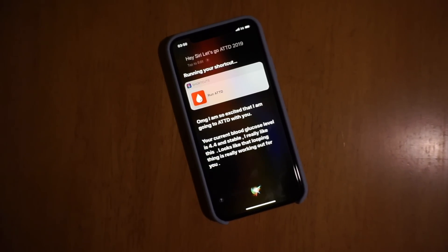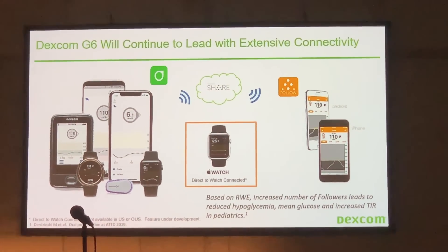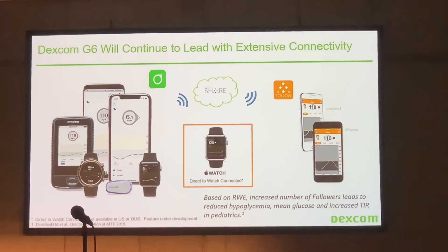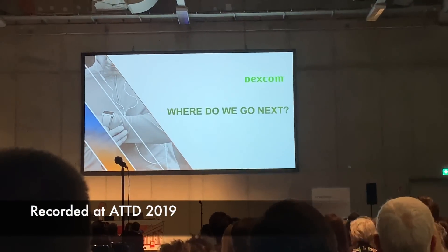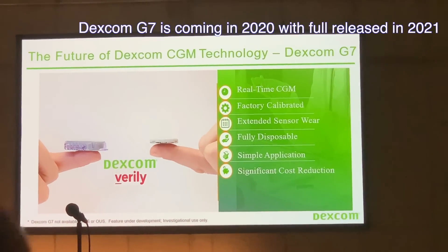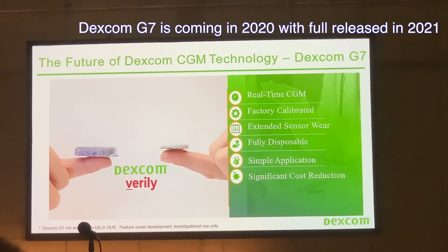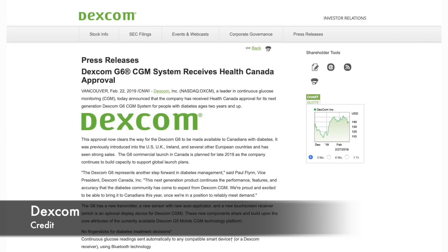Dexcom's chief technology officer also addressed direct Apple Watch integration, saying they really want to get the user experience right — meaning a patient can leave their phone behind and get readings in real time on an Apple Watch. On the topic of G7, Dexcom said: 'Where do we go next after G6? G7 of course.' They're developing the new G7 system in collaboration with Verily — an entirely new platform for continuous glucose monitoring. And during ATTD, Dexcom announced G6 approval by Health Canada, with a commercial launch planned for late 2019.